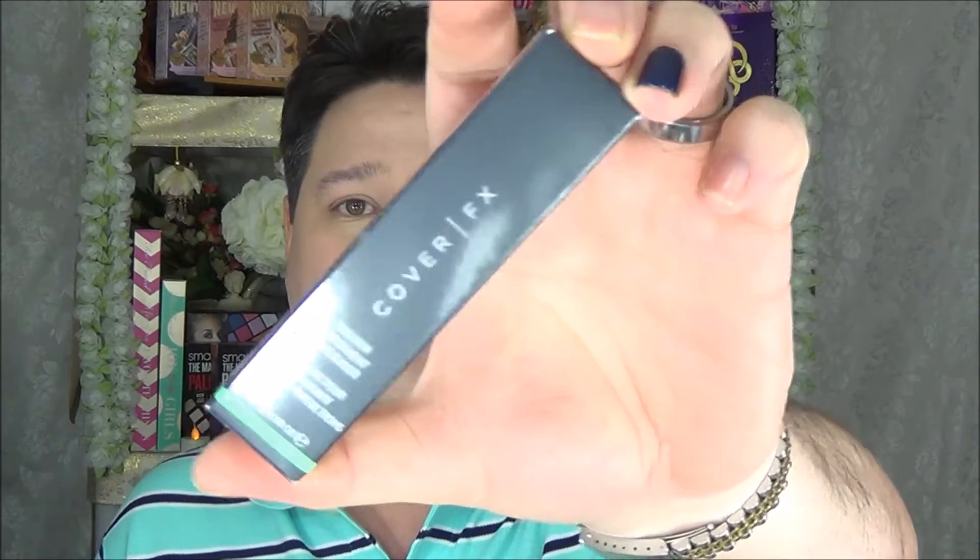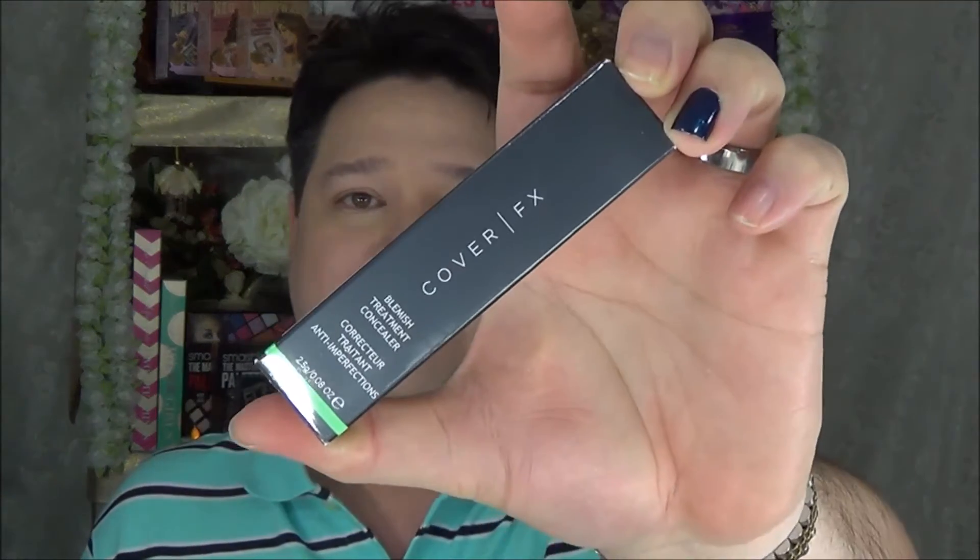Next I got the Cover FX Blemish Treatment Concealer in Neutral Extra Light. I've heard wonderful things about this too. Sometimes the regular Light color is a little too dark for my wife, so when I saw the Extra Light version was available, it was time to pick that up.